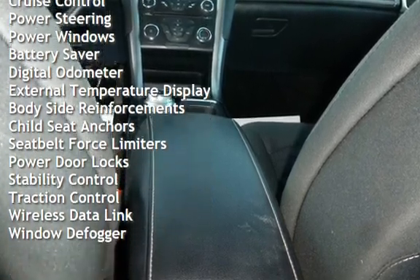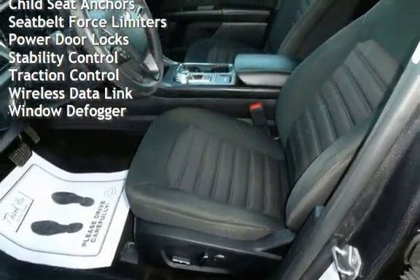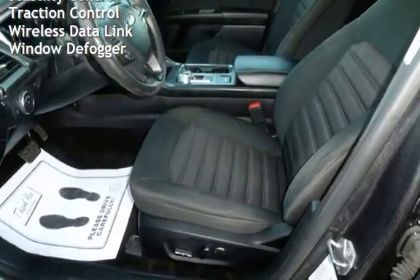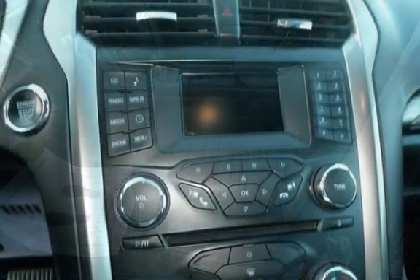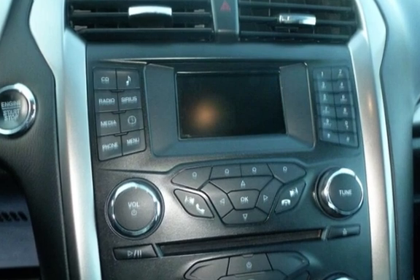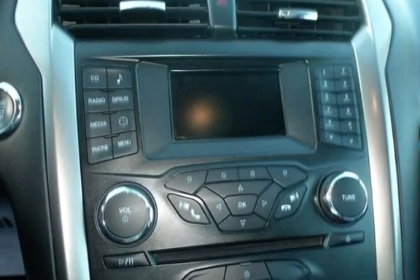Cruise control, power steering, power windows, battery saver, digital odometer, external temperature display, body-side reinforcements, child seat anchors, seat belt force limiters, power door locks, stability control, traction control, wireless data link, and window defogger.